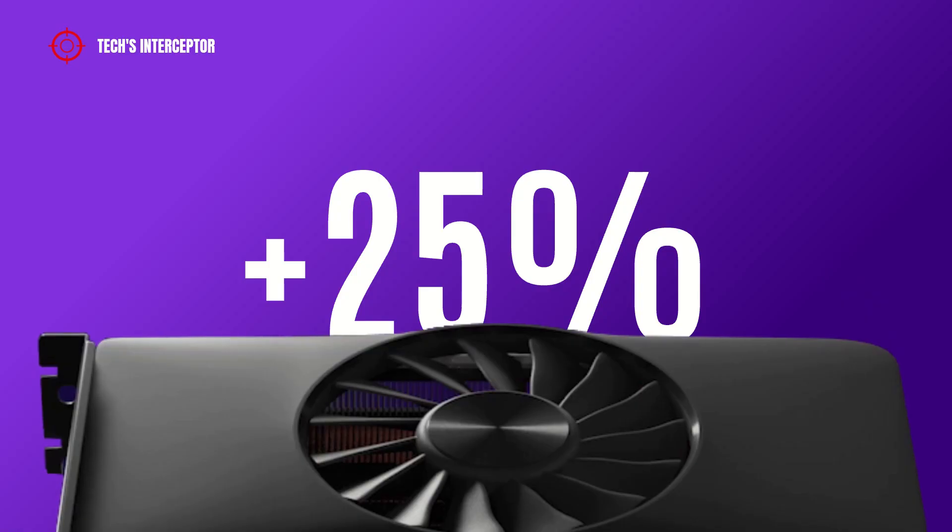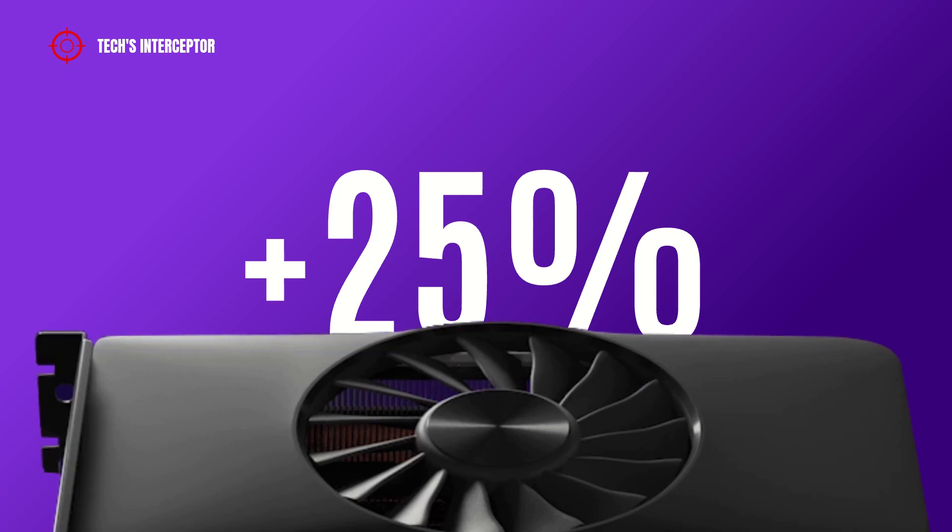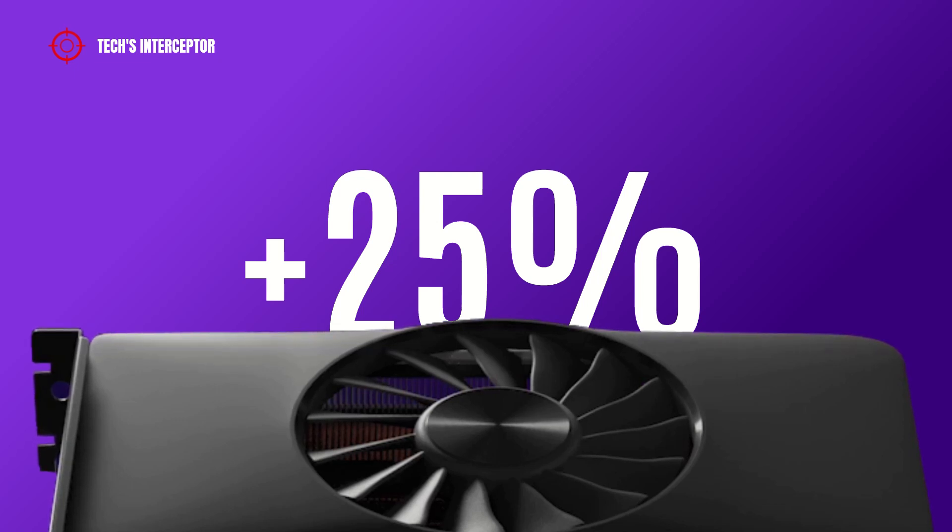According to these Intel tests, which are likely to be accurate, the Arc A380 6GB graphic card will be around 25% more powerful than the AMD RX 6400 GPU.